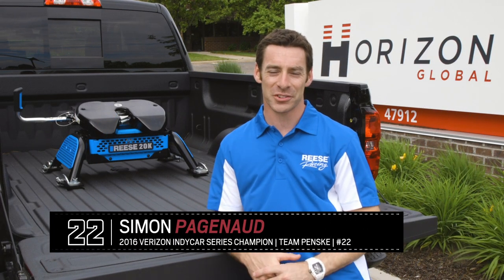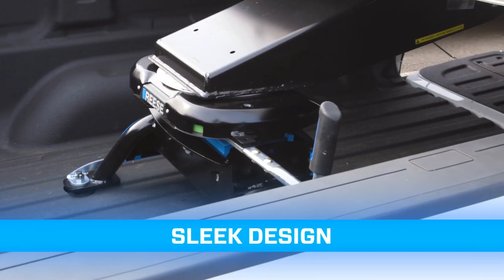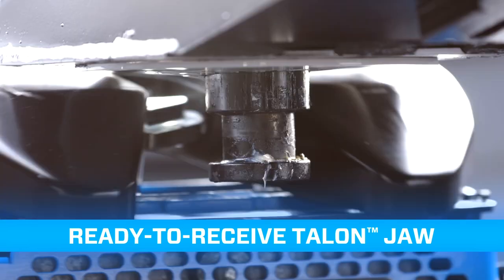I'm IndyCar driver Simon Pagenaud, here with the Reiss M5 — the most technologically advanced fifth wheel hitch on the market. With a sleek design, an easy slide handle, and a ready-to-receive cannon jaw that makes hooking up smooth as can be.